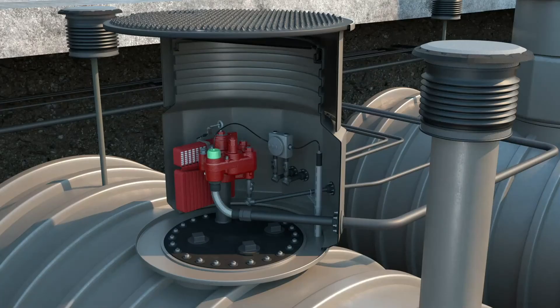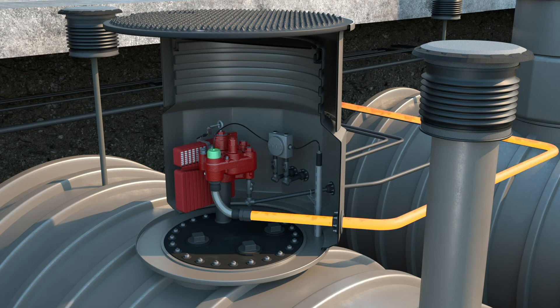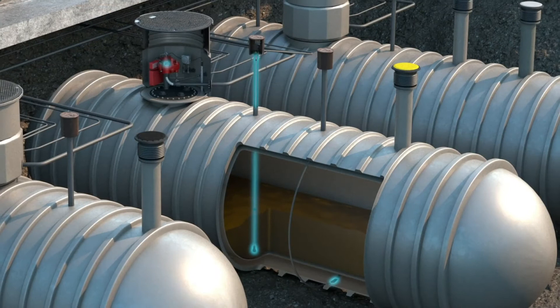the system will conduct a 3 gallon per hour line leak test to ensure the integrity of the line, meeting EPA and local fire prevention requirements.